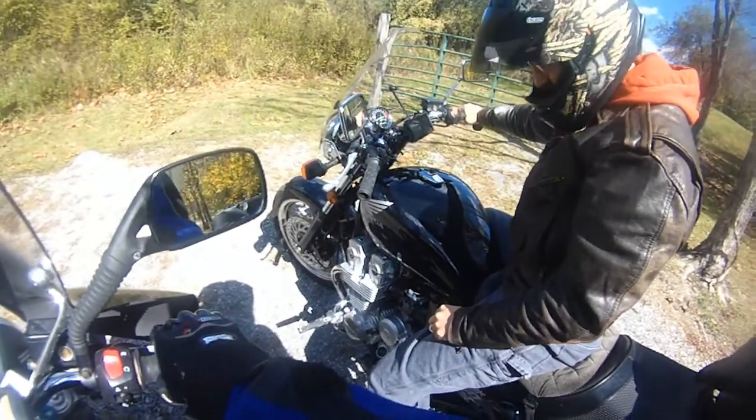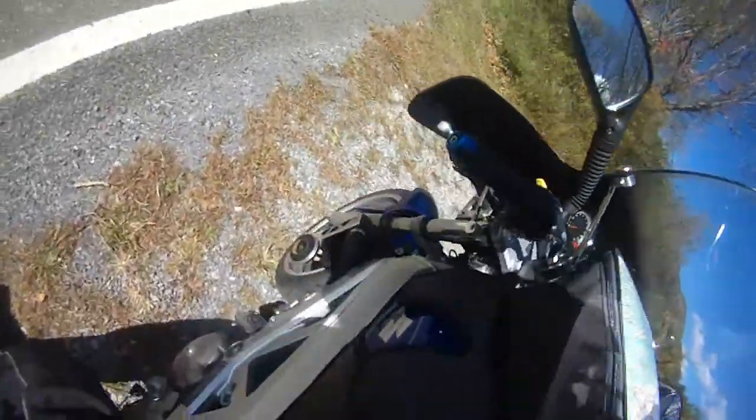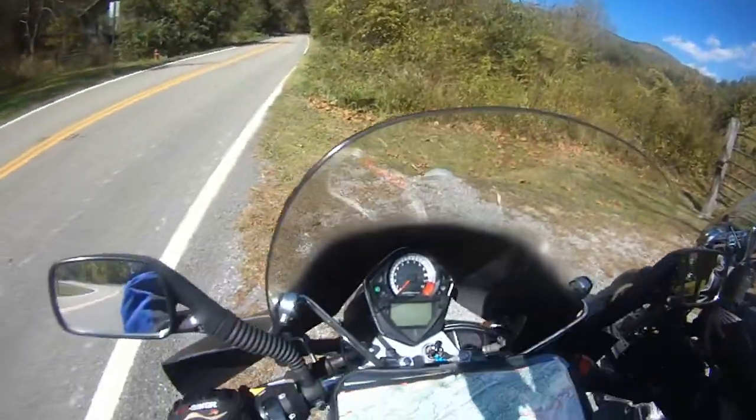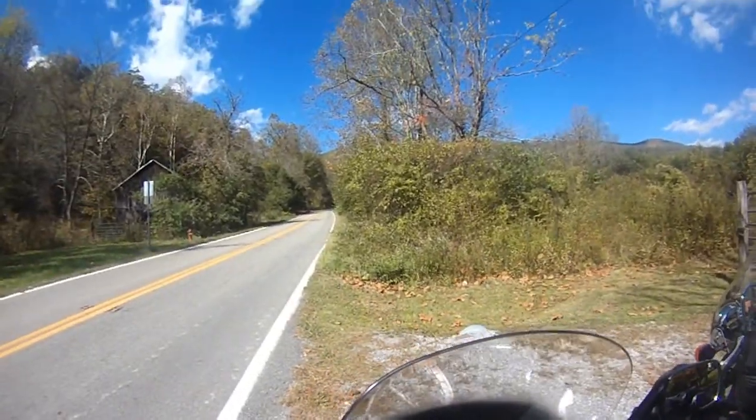So we've got the 750 Nighthawk — what year is this one? '95. And we're on the SV; it's an '06 I think, or a '04 or something like that. I can't even remember, I'll have to look on the neck. But we're getting ready to hit some twists and some colors.